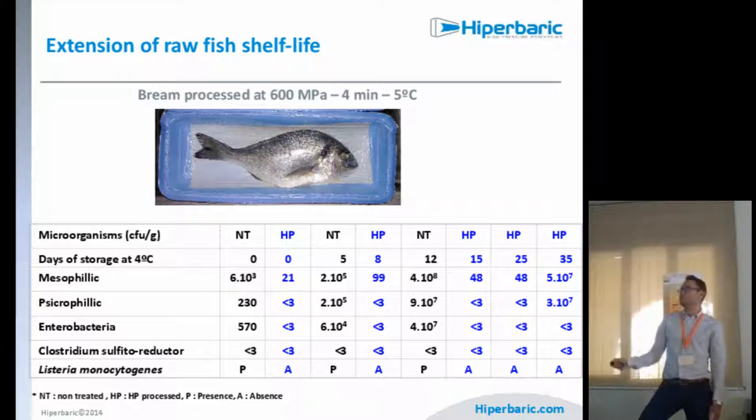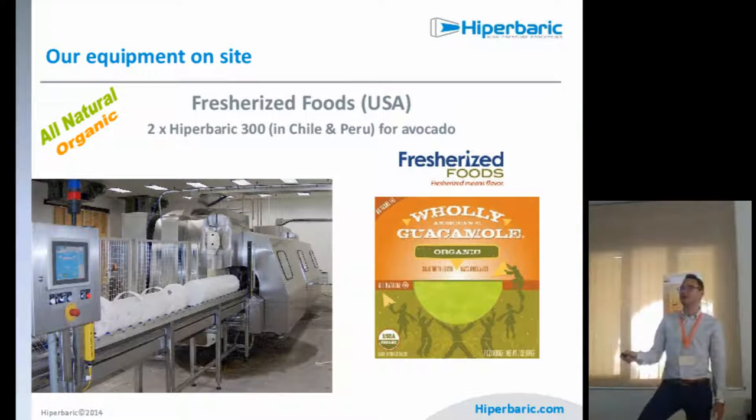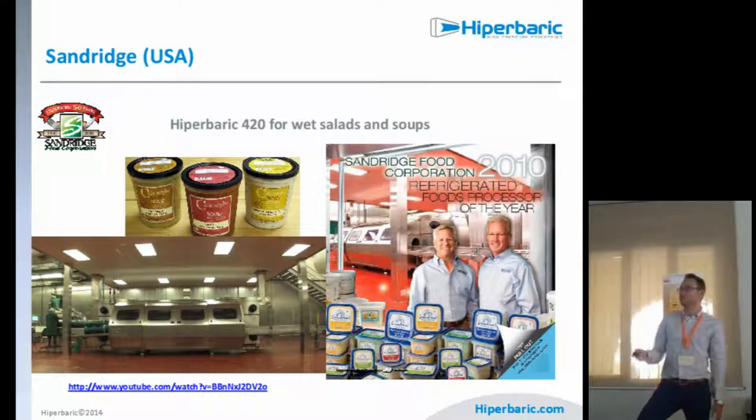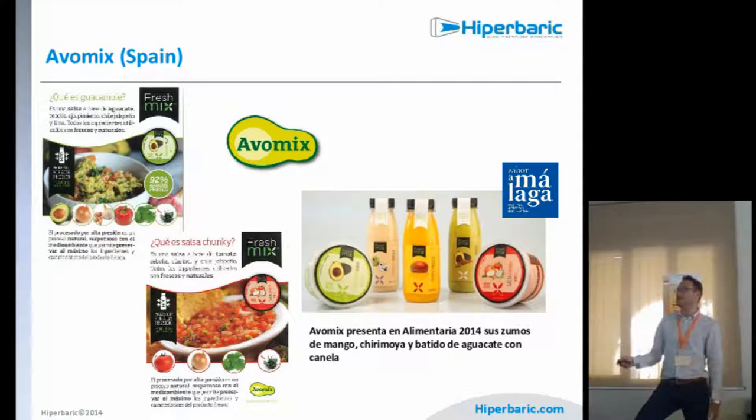Regarding vegetable products, the most important application is guacamole. With HPP, we can reduce or even inactivate the polyphenol oxidase enzyme responsible for the browning of the product. This extends shelf life while also stabilizing the color of guacamole, salsas, and dips. We also have wet salads made of pasta with rice, lentils, beans, and other ingredients, and we will also try some juices and guacamole from local Spanish companies.